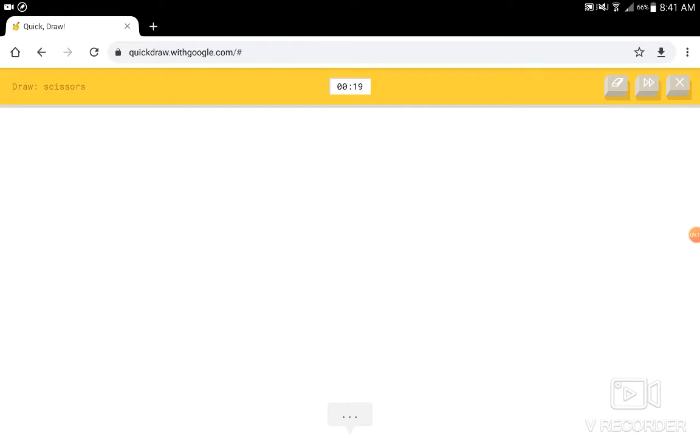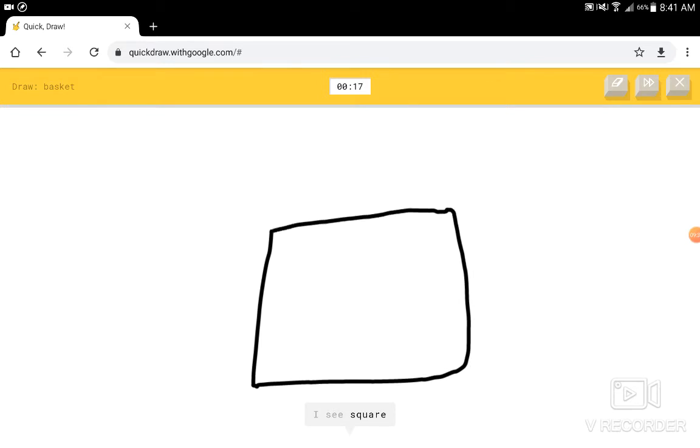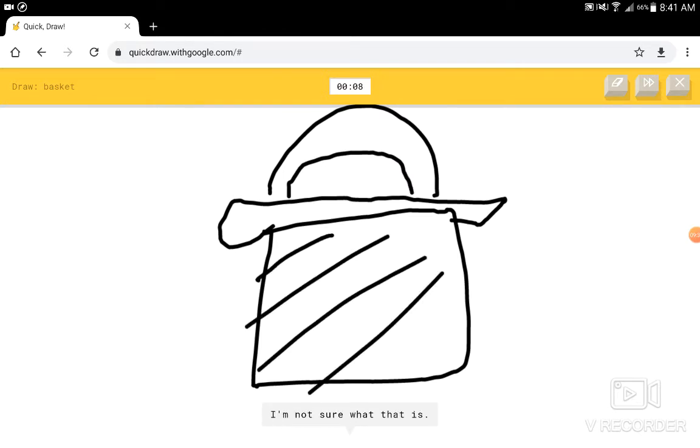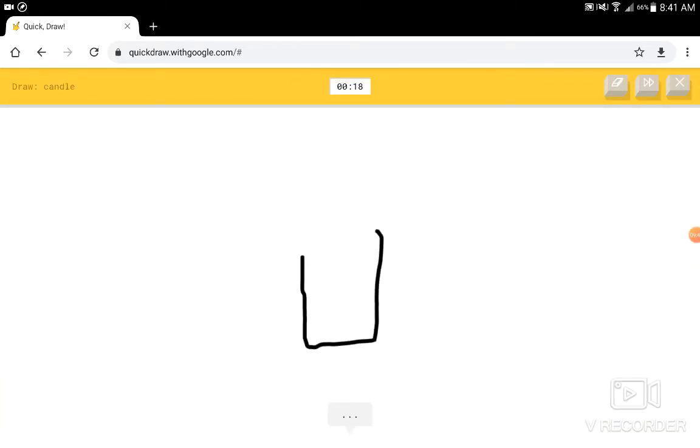Draw scissors. I see straight paint. I see pliers. I know — it has scissors. Cool. This again. I see square. I'm going to try. I see ankle, or cooler, or purse. We just draw the lines on it. I am not sure what that is. I know — it has basket. Cool. I see square, or bucket. I know — it has candle.